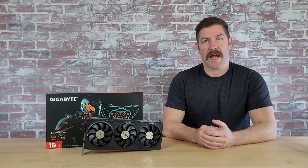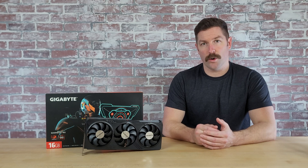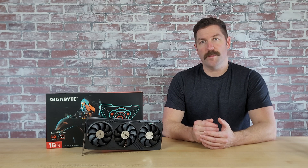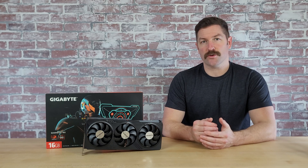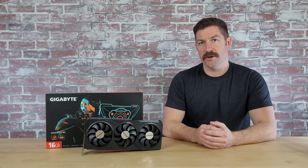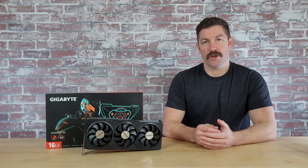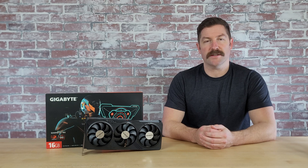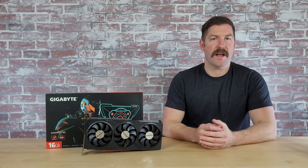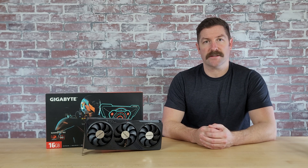Right now there are a lot of good deals on 7800 XT graphics cards, and other worthy options to consider include XFX's Quicksilver and Speedster Quick 319 editions, ASRock's Steel Legend Edition, and Sapphire's Pure Edition — all of which can be had for the same price or even less than the Gigabyte Gaming OC. You'll definitely want to check out those options and weigh your decision based on current prices. But in any case, that does it for this review. If you have any questions, post them in the comments below.